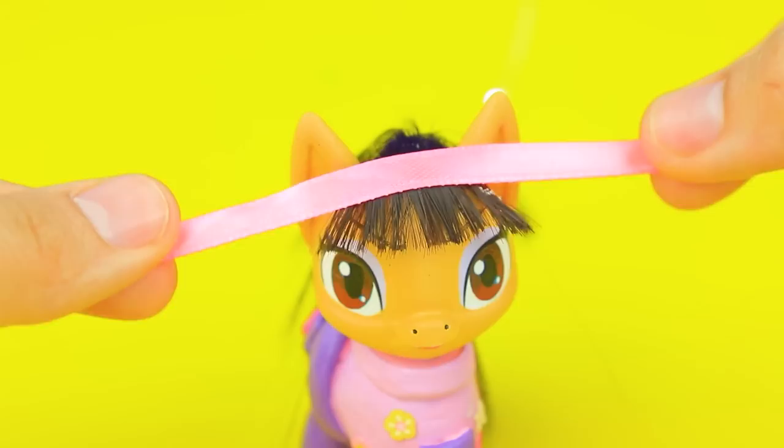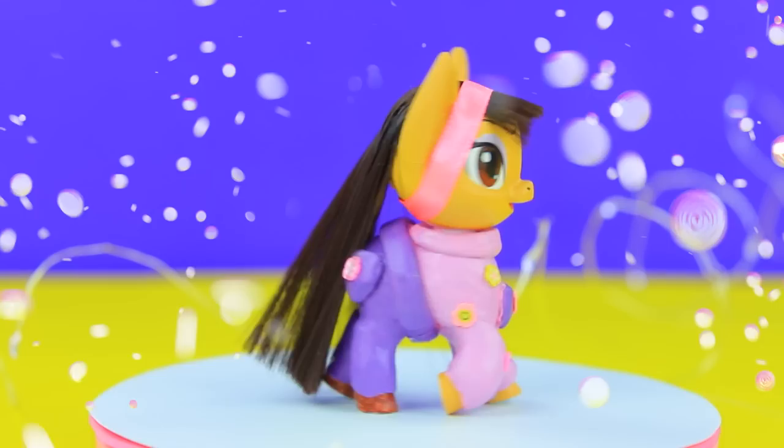Abby has long hair with bangs. Abby never gives up — every cloud has a silver lining.